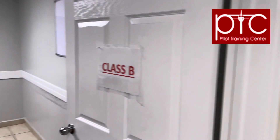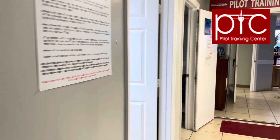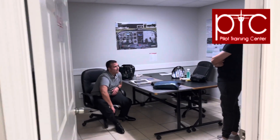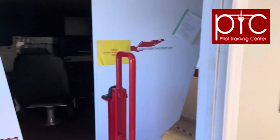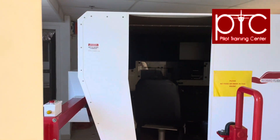We have four classrooms for ground school. Here we have our simulator — it's a Redbird FMX 1000, set up for the Cessna 172 and for multi-engine training.